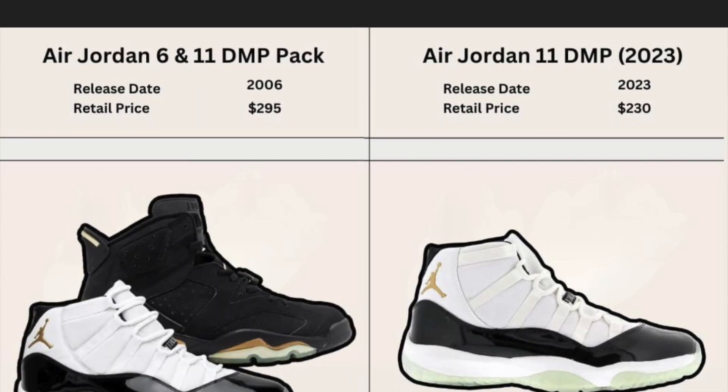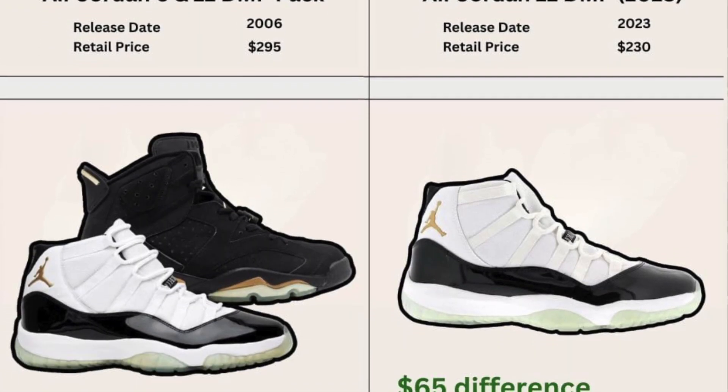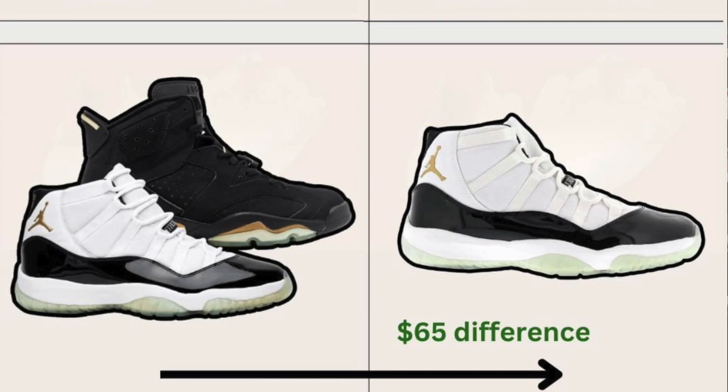The good news is your opportunity will be there as long as you put your footwork in — there's going to be plenty of pairs going around to a lot of people. Now that's the good news. The bad news is the retail price is going up another five dollars, so the retail price on the DMPs of 2023 is going to be $230 before tax.